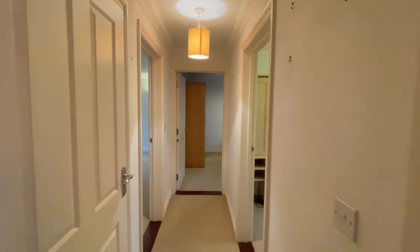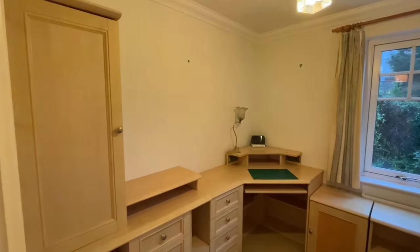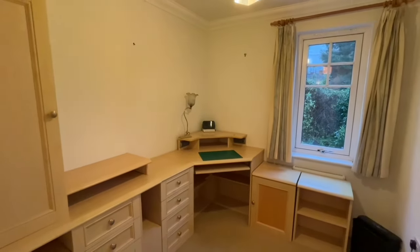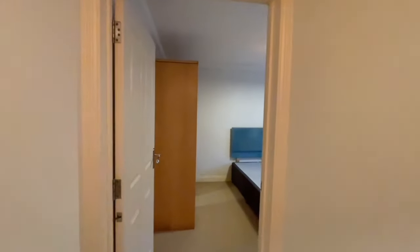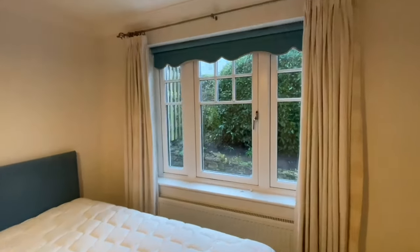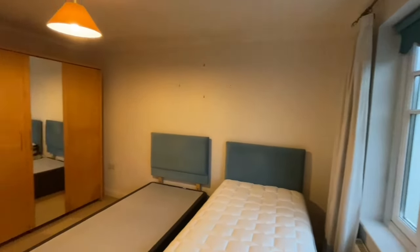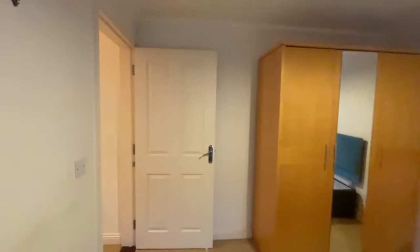We've got two further bedrooms. Bedroom three makes a fantastic study but is also a single bedroom of course. And bedroom two is a large double, again with that nice outlook to the landscaped garden area to the rear. So really good sized bedrooms in this property.